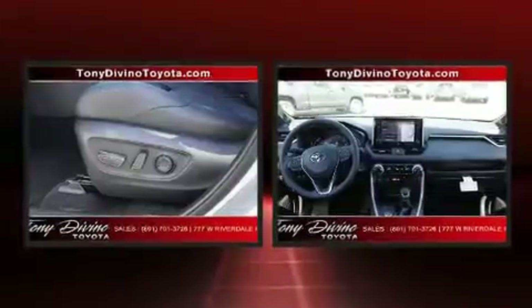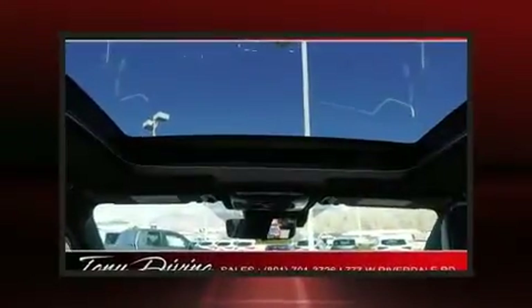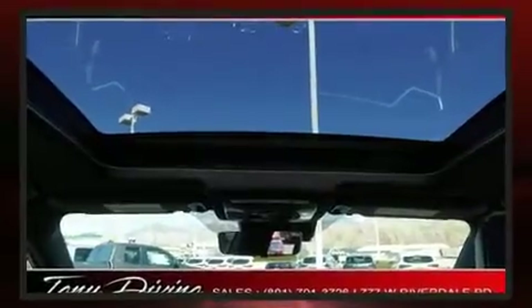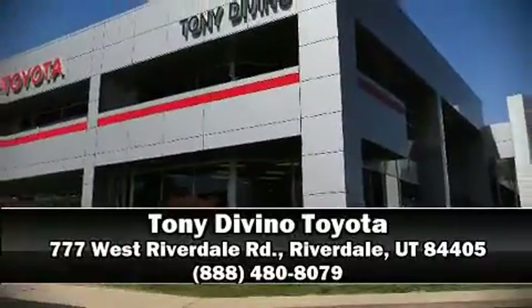Adaptive cruise control simplifies highway driving and enhances safety. Our experienced sales staff is eager to share its knowledge and enthusiasm with you — come on in and take a test drive.